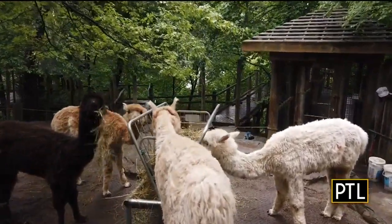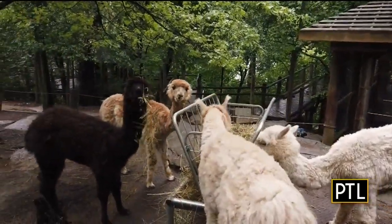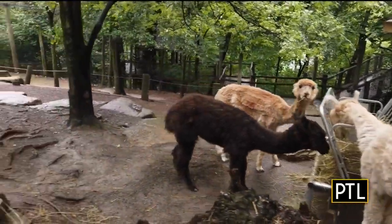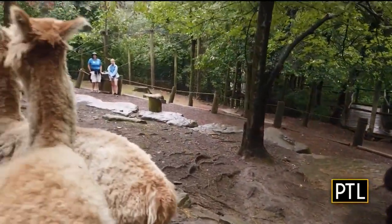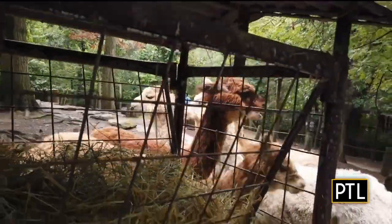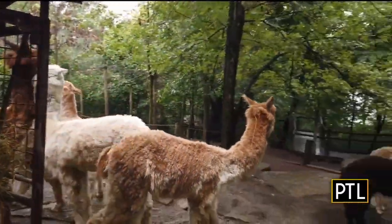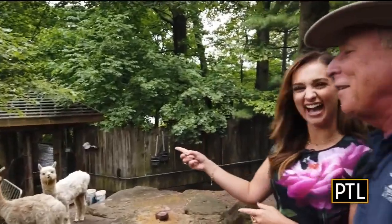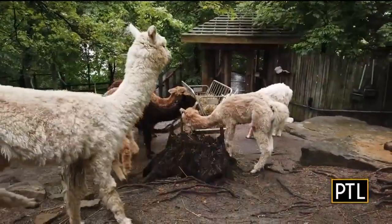So these animals are primarily now found in areas where people are raising them as almost a special interest animal. We have nine, and they are all named after candy bars. It was a staff idea to name them after candy bars. And Hershey's the darkest, which stands out the easiest for me anyway.